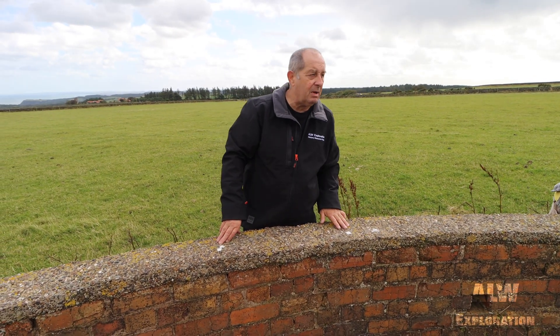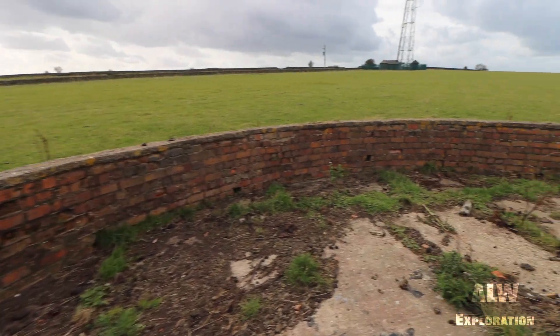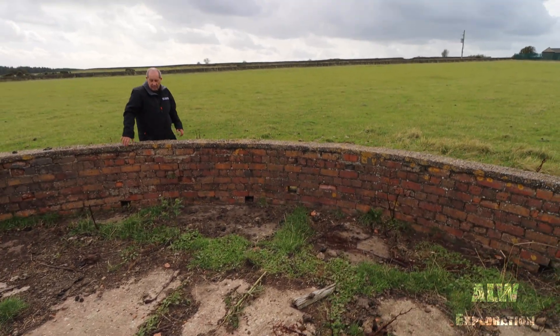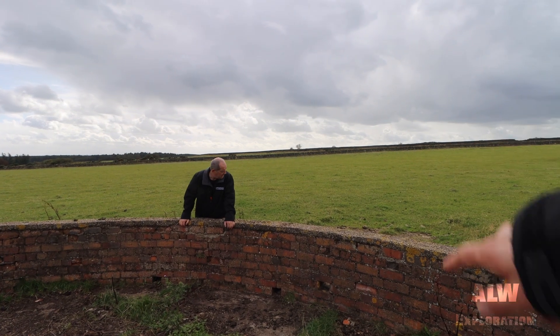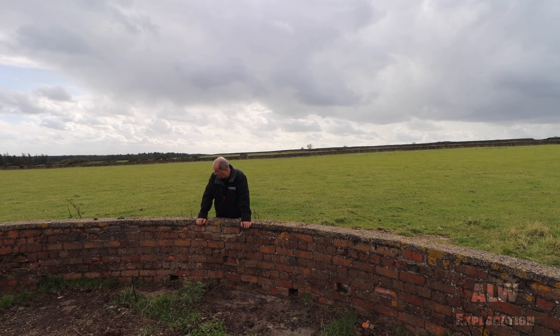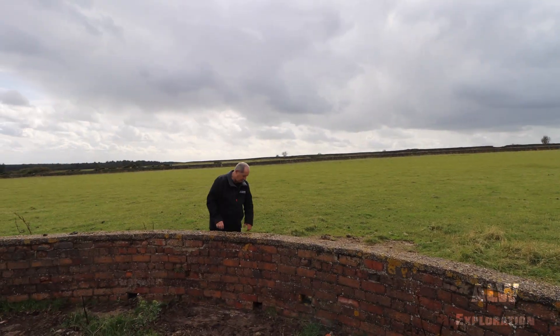Stop them getting tangled up in it, maybe — an anti-sheep wall. There's nothing to suggest to me that it was a gun position or a slant position. It's just a concrete base. There's a concrete base on the outside there as well, as if it's got bigger over time and then they've abandoned it and made that one. So, a radio mast position.